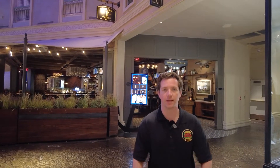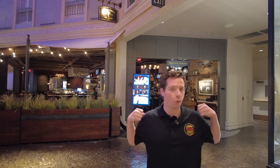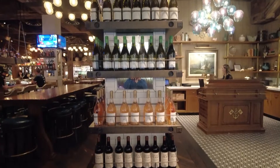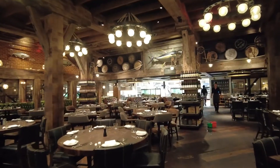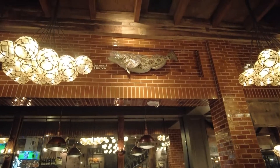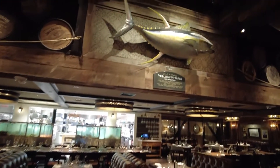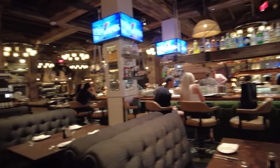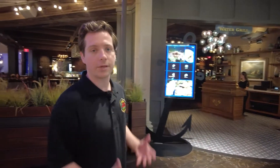Today on Every Burger in Vegas, we're eating at Water Grill. Water Grill is in a Caesars Palace classic location — a couple restaurants have rolled through here. I'm looking forward to seeing how this is. It's mostly a seafood restaurant, but they got a burger on the menu, so let's go inside and let's have a burger. This is Every Burger in Vegas.